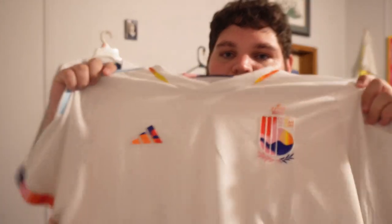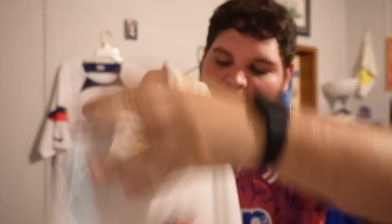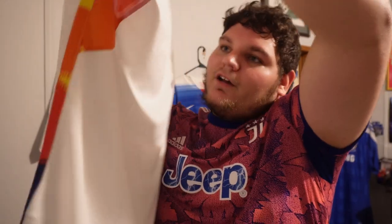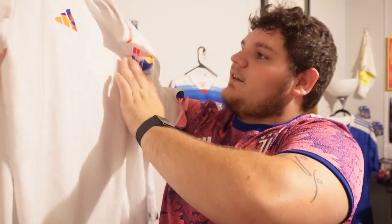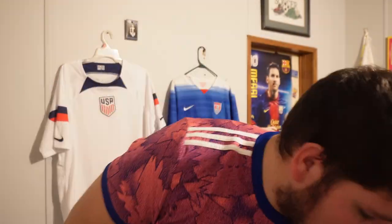This one I got recently at an Adidas outlet. It is a Belgium jersey — it has 'love' written on the back and all these nice colors to it. That's why it appealed to me. I love the colors on this. You can't beat an Adidas kit. No player name on the back.